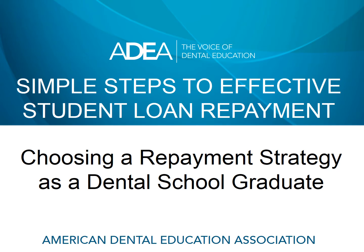Hi, everybody. My name is Paul Girard. I'm a student loan consultant, and I'm very pleased to be working with the American Dental Education Association, ADEA, to provide you with some information designed to help you do a better job of managing your student loans. This short module is going to walk you through some simple steps that are going to help you determine the most effective repayment strategy as you graduate from dental school.